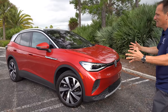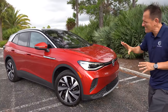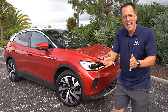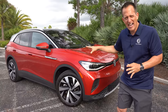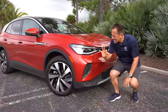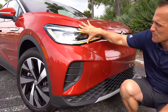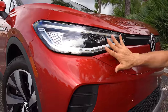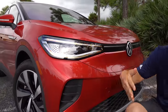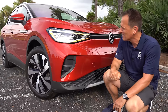Right off the bat, the dimensions. This is definitely a compact — not a subcompact and not even close to a midsize. I kind of like that because it's going to allow Volkswagen to really expand on this ID.4 concept and lineup. At the front you're going to get unique styling that only Volkswagen can do, with LED daytime running lamps and LED turn signals.